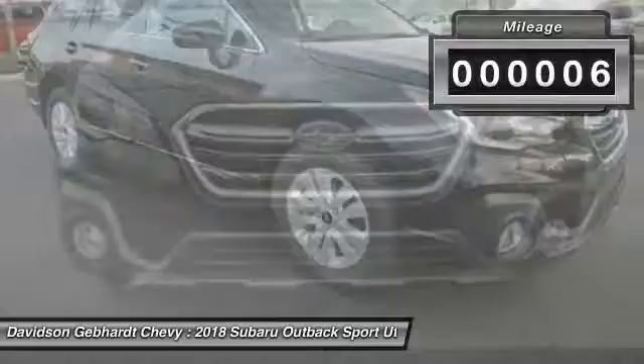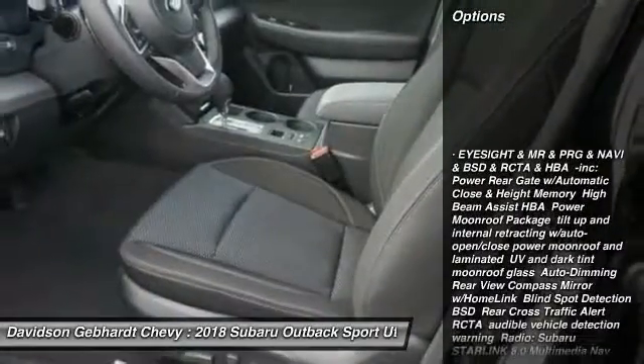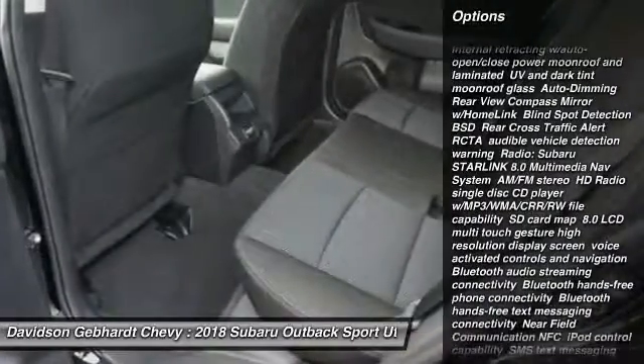This vehicle has less than 100 miles. Here are some of this vehicle's great options: leather wrapped steering wheel, fog lights, power door locks, outside temperature gauge.